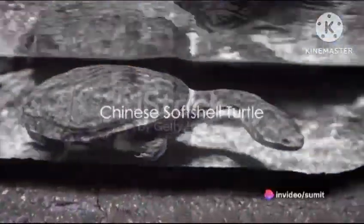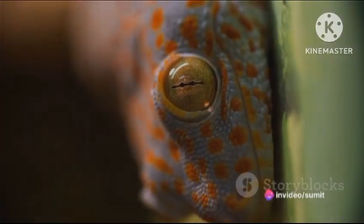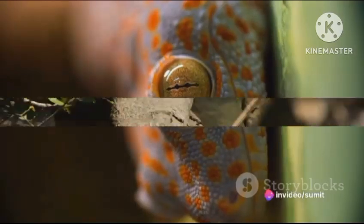At number six, we find the Chinese soft-shell turtle. This species has a unique pancake-like shell and a long snorkel-like nose. The fifth spot is claimed by the knob-tailed gecko, an Australian native with a bulbous knob-like tail that it uses to attract prey.